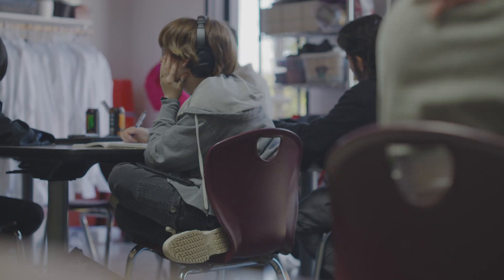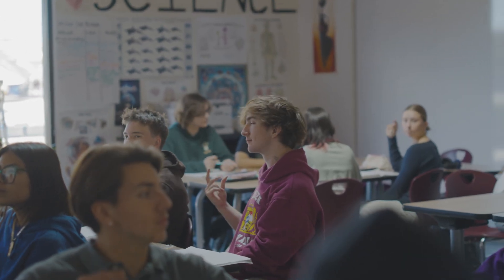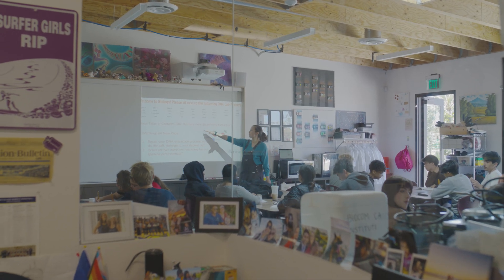Science and learning doesn't come from me standing at the board and teaching them about the parts of DNA. Those concepts don't come into life until they actually see what's going on and they see the results and they get that spark of like, oh, that makes sense.